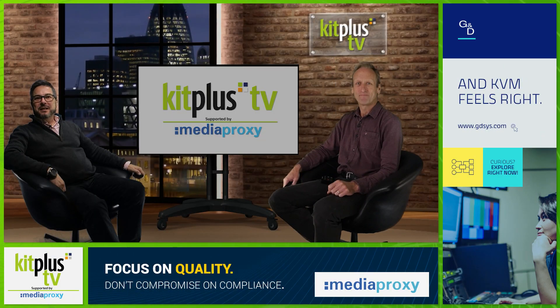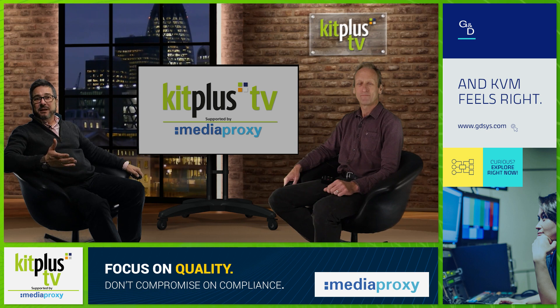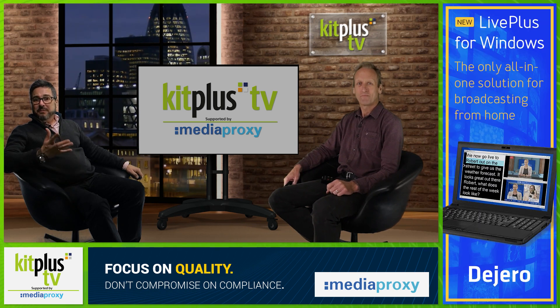Hello and welcome to Kit Plus TV, supported by Media Proxy. Everyone is producing video content now, as it's a great way to get your message across in precisely the way you intend to. In whatever environment you're presenting in — corporate, education, sport, training, and of course broadcast — the teleprompter is vital in allowing you to communicate to camera without reading a script.